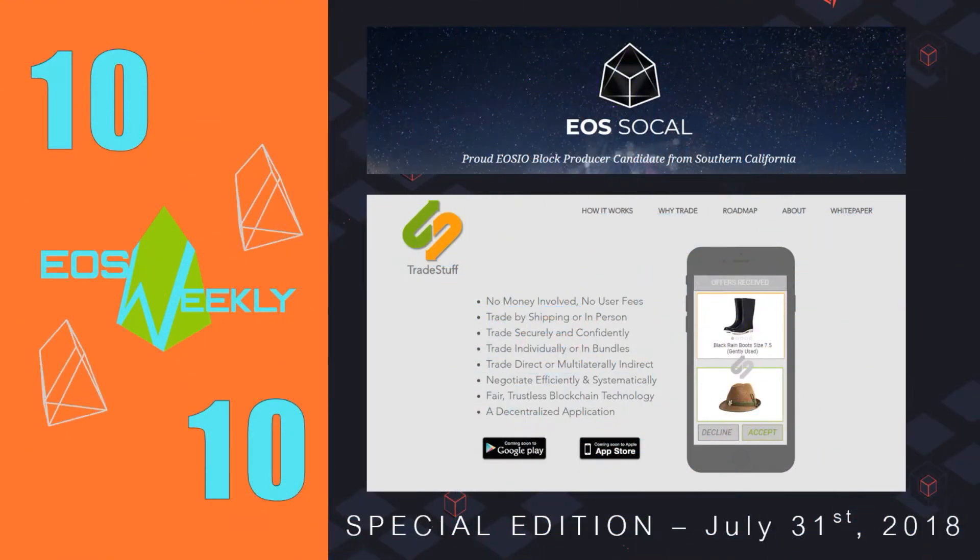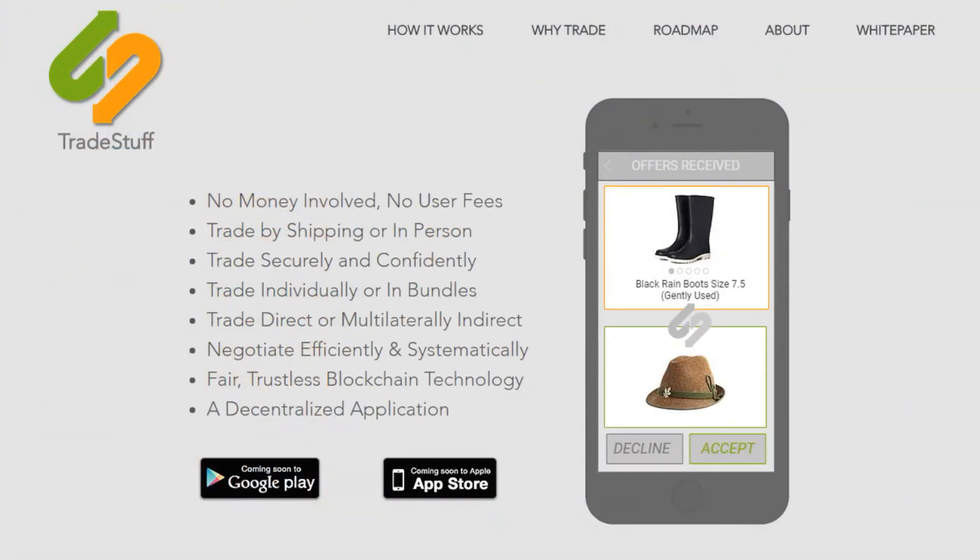The number 10 spot goes to Trade Stuff. Trade Stuff is a project by EOS SoCal — that's EOS Southern California. Trade Stuff provides a platform for moneyless barter, where users can trade things they no longer want or need for things they do. It is a feeless system and plans to put smart contracts and arbitration to work to ensure both sides of a given trade live up to their end of the bargain. The Trade Stuff algorithm supports multilateral trading, meaning you don't have to trade one-to-one with the same person.